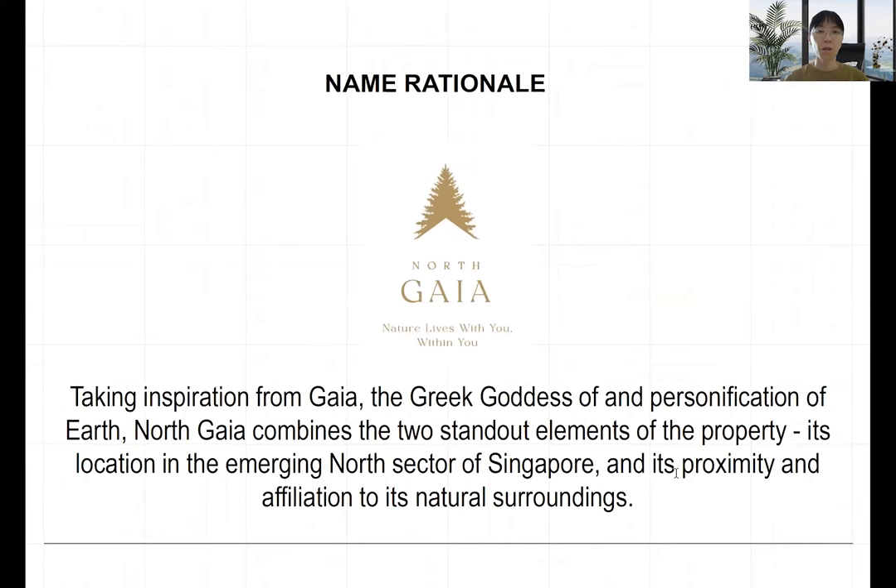Today I'm going to share the North Gaia facilities and site plan. First, I'd like to share the rationale for the name itself. North Gaia takes inspiration from two elements: 'Gaia,' the great goddess of earth, and 'North,' representing the north sector of Singapore. Together, these elements mean this location is in the north sector of Singapore and has a big affiliation with its natural surroundings.